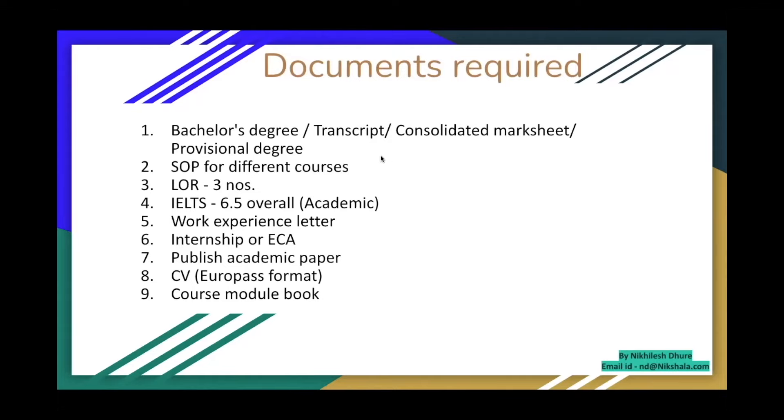Here are the nine documents primarily required to apply: bachelor's degree, transcripts for all eight semesters, consolidated mark sheets or provisional degree if you're in your eighth semester, SOP (one unique SOP per university if applying to ten universities), at least three letters of recommendation, IELTS 6.5 overall — academic IELTS, not general — work experience letter if applicable, extracurricular activity certificates, CV in Europass format, and a course module book showing the content of your bachelor's program, available from your administration.